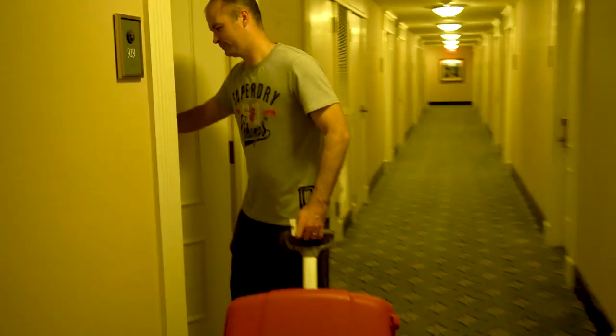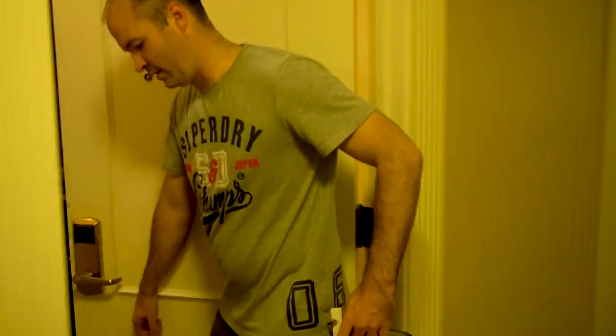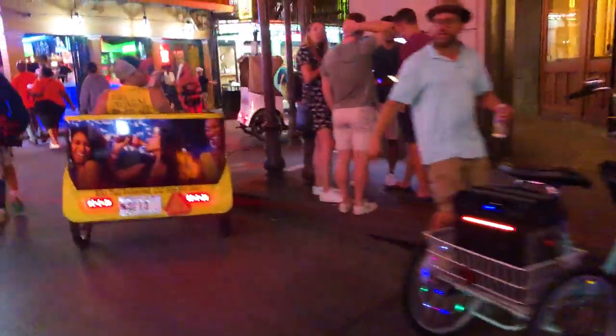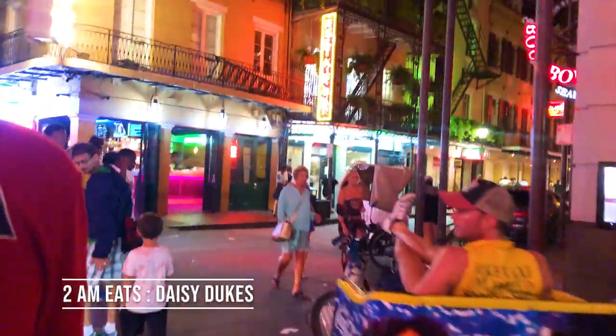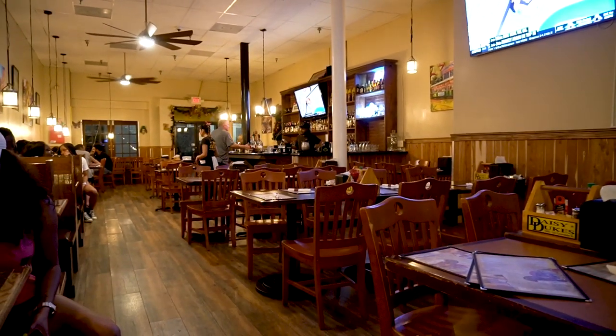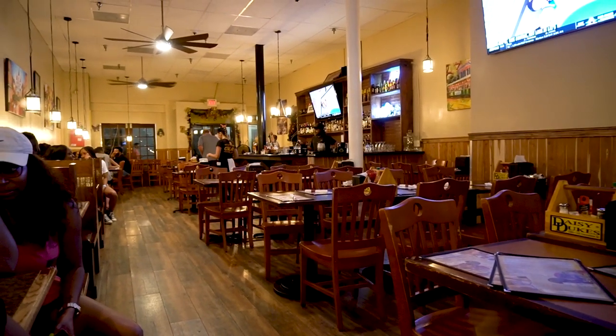After checking in, we dump our luggage and we're out the door to our first stop — the 24-hour restaurant and bar Daisy Dukes, located about 10 minutes away on foot. Daisy Dukes is your best bet for extremely late-night eats, as almost everything else is closed by midnight.